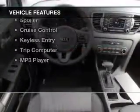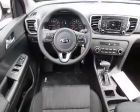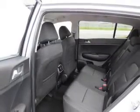The features include Bluetooth connectivity, a satellite radio, steering wheel controls, alloy rims, auto dimming mirrors, and a spoiler.